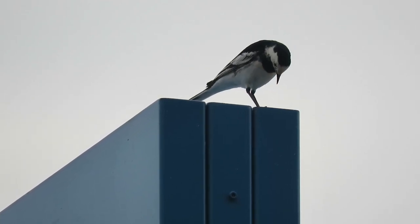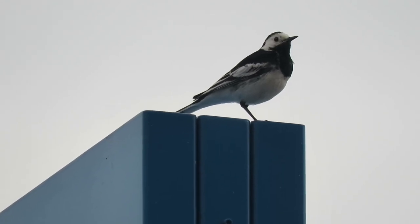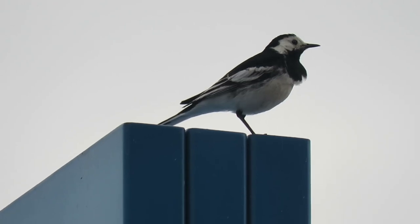A car park might seem like a strange place to start a wildlife fact file, but the reason for this is simple. Urban Pied Wagtails have made a name for themselves as car park dwellers.